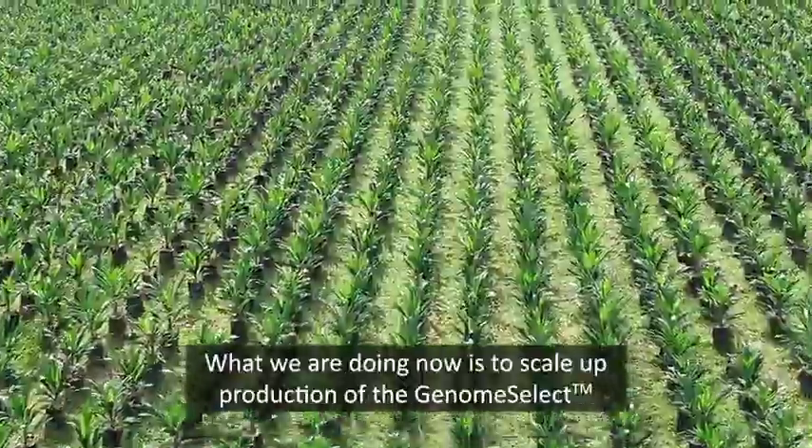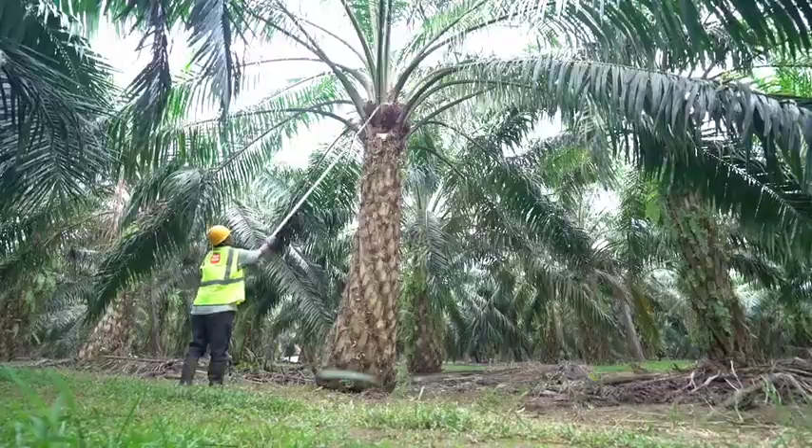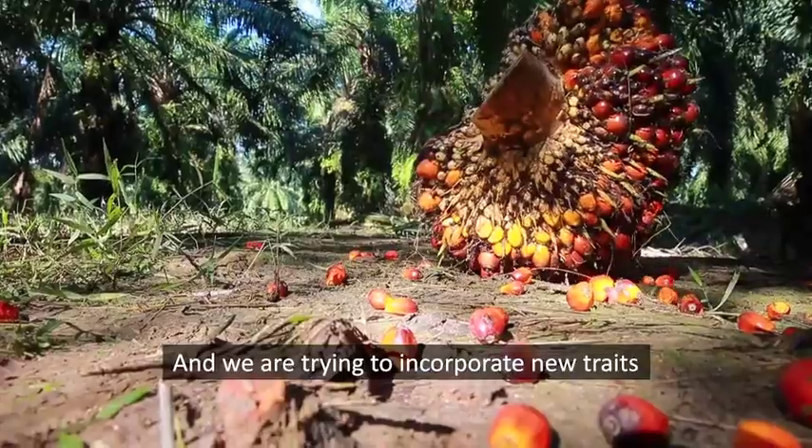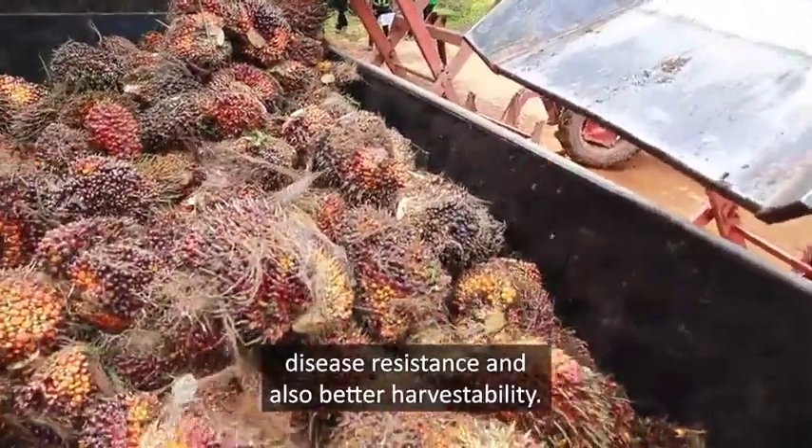What we're doing now is to scale up production of the genome select and plant it across larger areas. We are also trying to incorporate new traits such as climate resilience, disease resistance, and better harvestability.